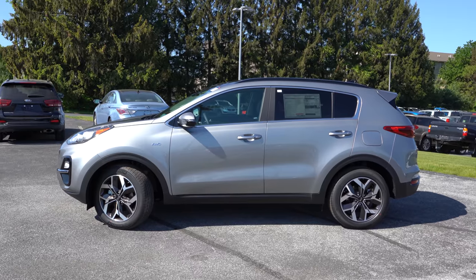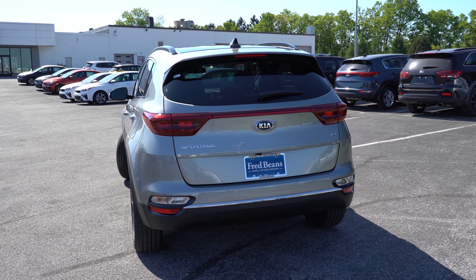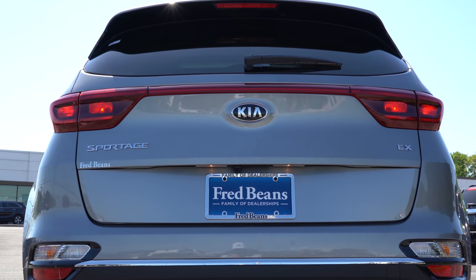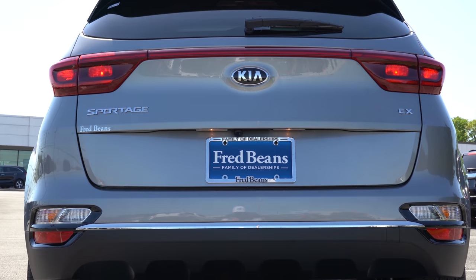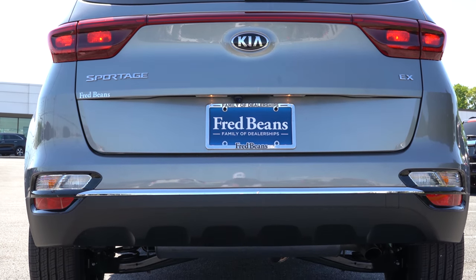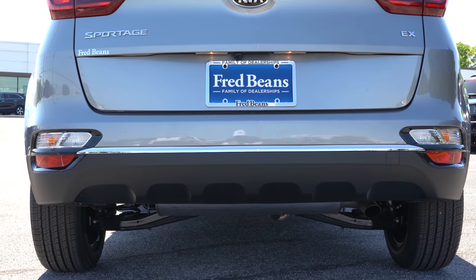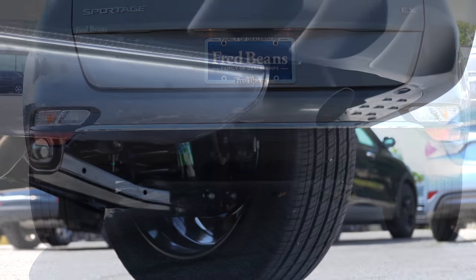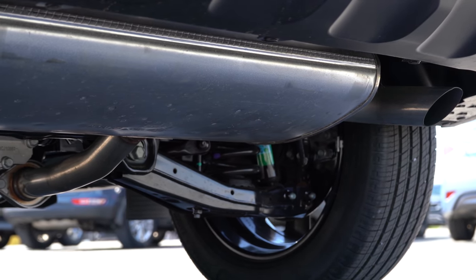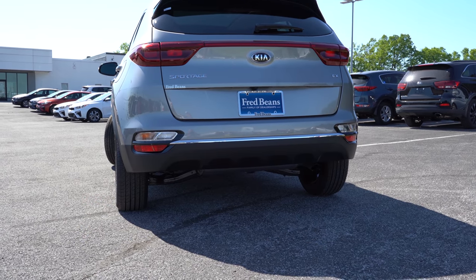Around back there's a gloss black shark fin antenna, a rear spoiler with integrated brake light, rear window wiper, and LED taillights on the SX Turbo only. Below you'll find a matte black rear diffuser. There's a single exhaust outlet for the LX, Nightfall, and EX, while the SX Turbo gets dual exhaust outlets with chrome tips. Here is that exhaust clip.